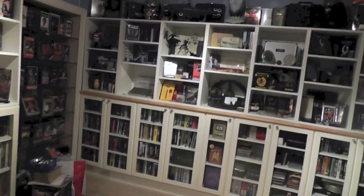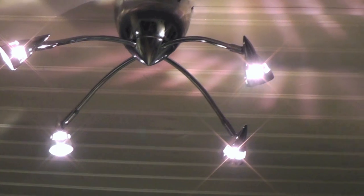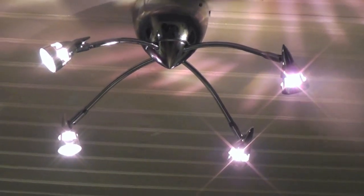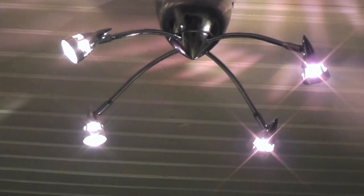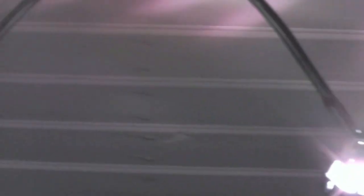I thought I'd just pan out for a bit and show you what it looks like now that I've actually installed a brand new light. I actually bought it at a flea market and it only cost me 30 Swedish crowns, which is nothing. It sort of feels like a weird alien spaceship lamp or something.